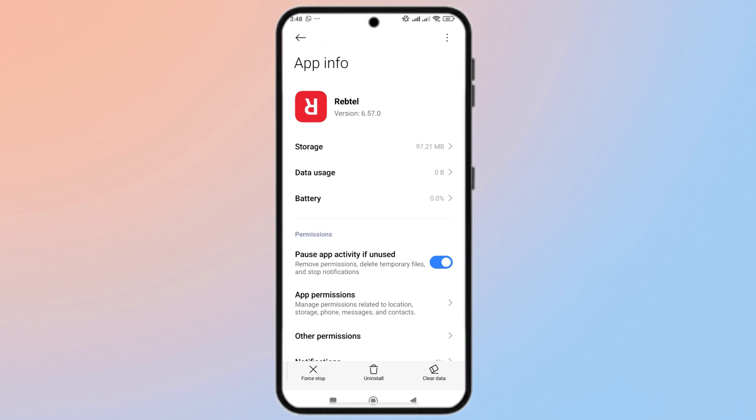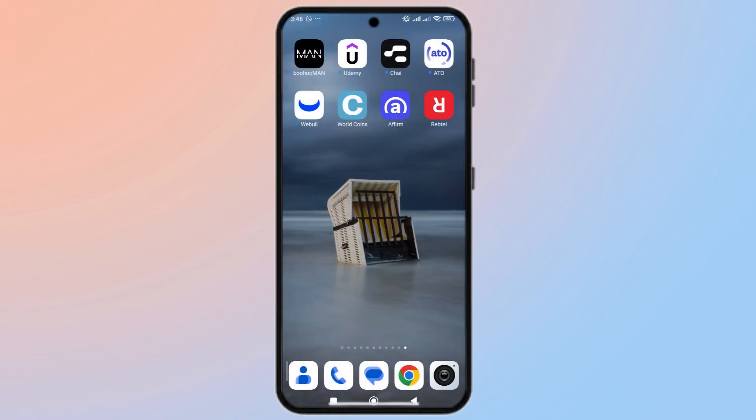Next, turn off any VPNs or ad blockers and make sure your internet is stable. Reptile may block verification if your IP seems suspicious. When entering your phone number, include the correct country code.